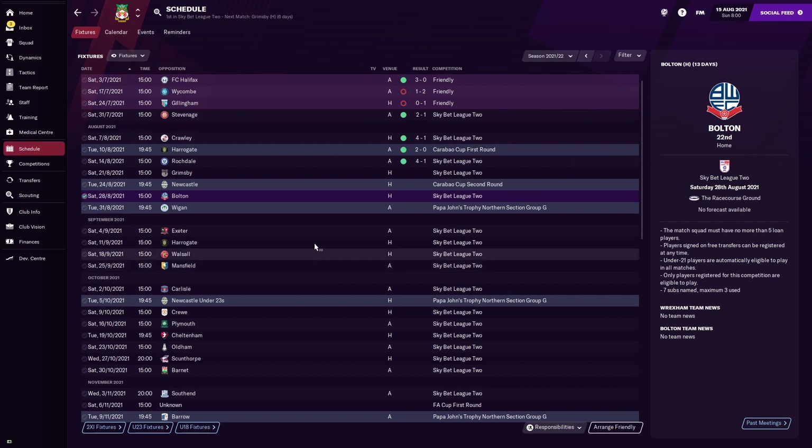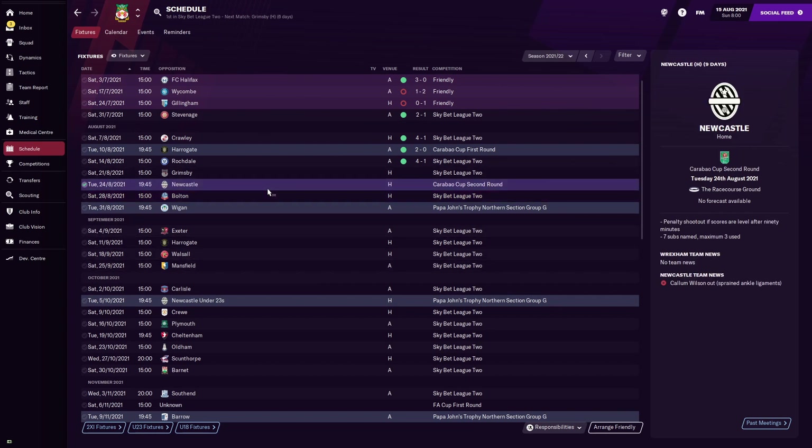So what I think we're going to do is play the Grimsby game and then come back for the next video - it's going to be a huge game against Newcastle in the Carabao Cup second round. It's a home match as well. They are a Premier League side. The game is probably going to go against us, but you never know - we could make an upset. So hopefully I'll see you there for the Newcastle game. If you did enjoy the content, make sure you subscribe - I am close to 150, I would really appreciate it. But until next time, enjoy the rest of your day, stay safe and I'll catch you next time.